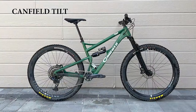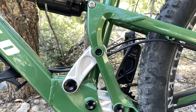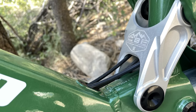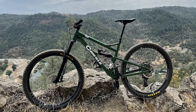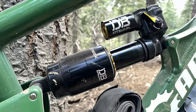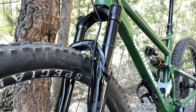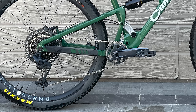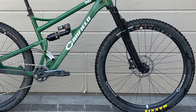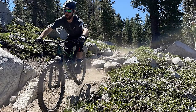With a thoughtful build kit, durable construction, easily serviceable, and well-performing CBF suspension design, the aluminum 138 mil travel Canfield Tilt was a standout 29er trail bike for our testers this year. At $4,899, our Tilt used a Cane Creek Helm Fork and Cane Creek Kitsuma Shock and thoughtful neutral trail geometry, highlighted by a 65-degree head angle and 450 mil reach on our size medium. With build kits limited to only a SRAM GX drivetrain — not a bummer for us — riders can choose wheels and suspension components to customize their rides. As one of our testers put it, Canfield nailed it with a nice blend of workhorse and a smattering of racehorse.